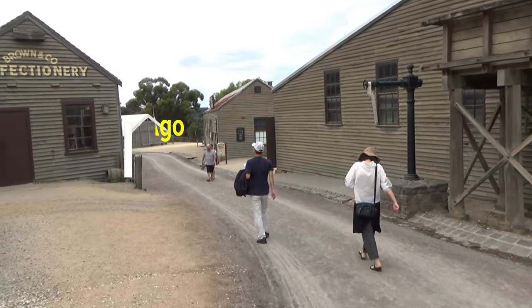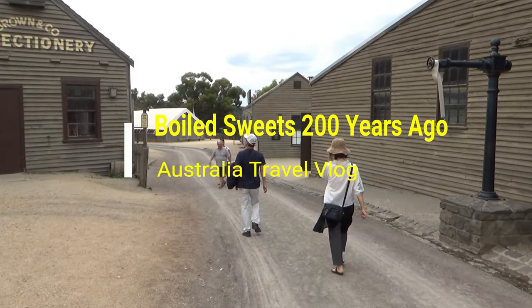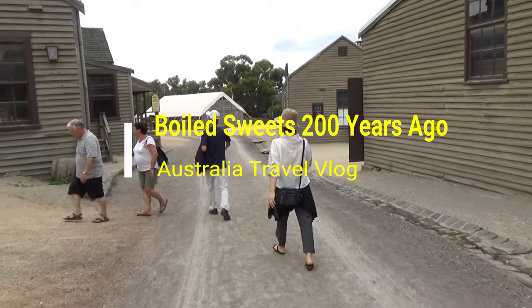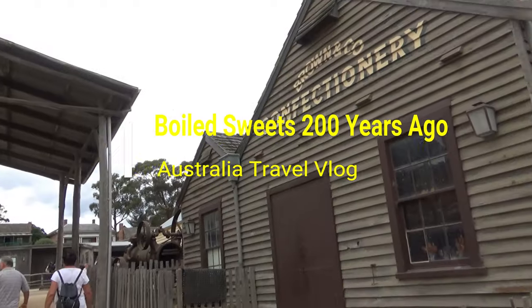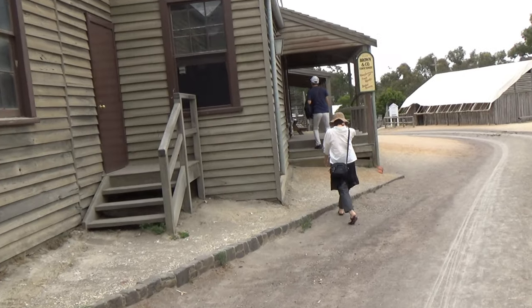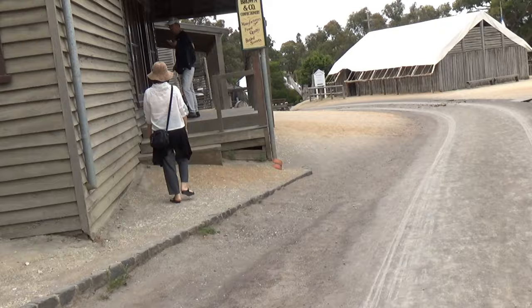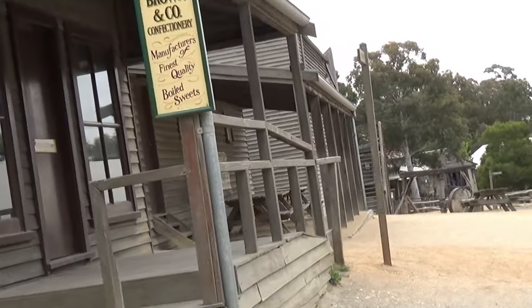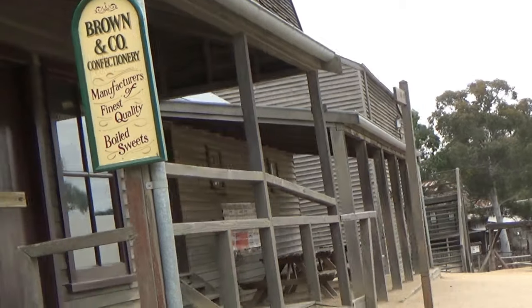Hello everyone, this is Ahmed Dhan of AhmedDhan.com. You are watching one of my Australia travel videos on the Sovereign Hill playlist, and today I am taking you back in time 200 years ago. Sovereign Hill in Ballarat, a small city from the 1850 gold rush in Australia, is preserved as it was back in those days. You will be able to go back in time and experience a gold mine city.